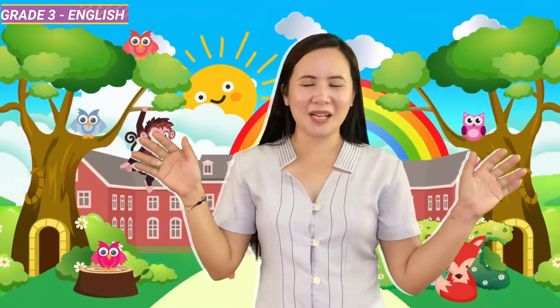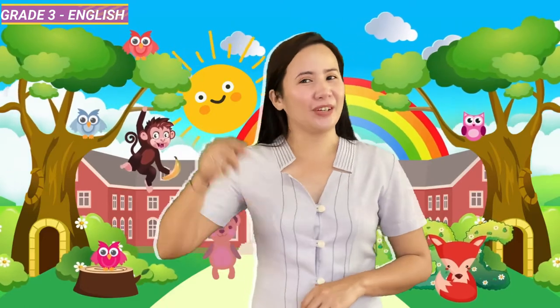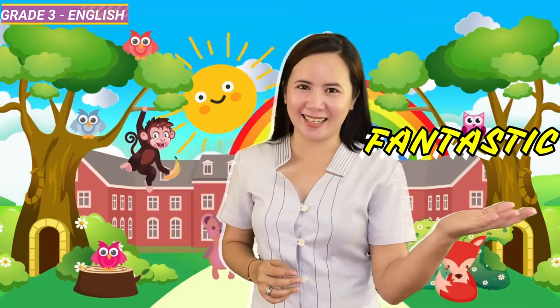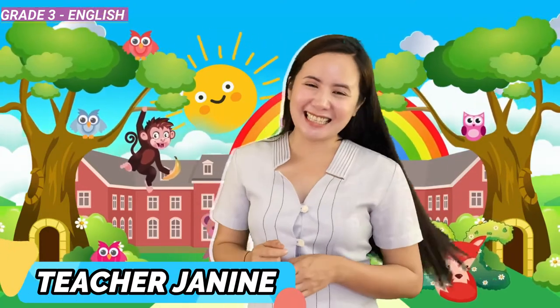Hello kids! Welcome to another English-tastic lesson, where learning English is always fun and fantastic. I'm Teacher Janine, your English-tastic teacher.